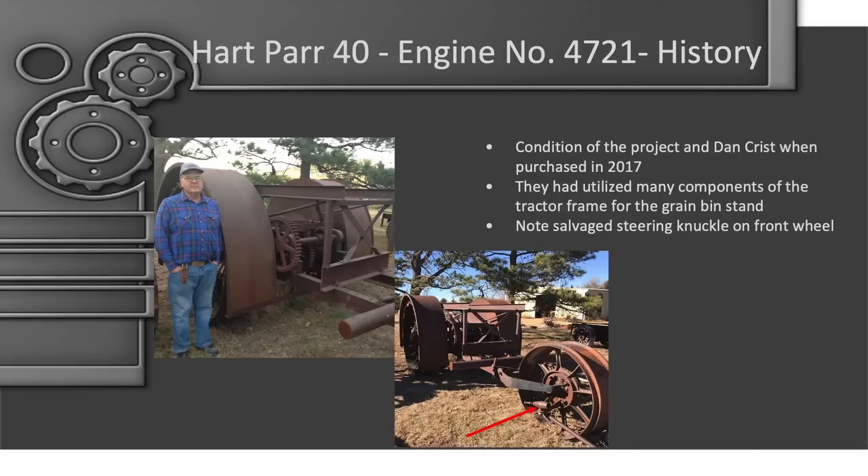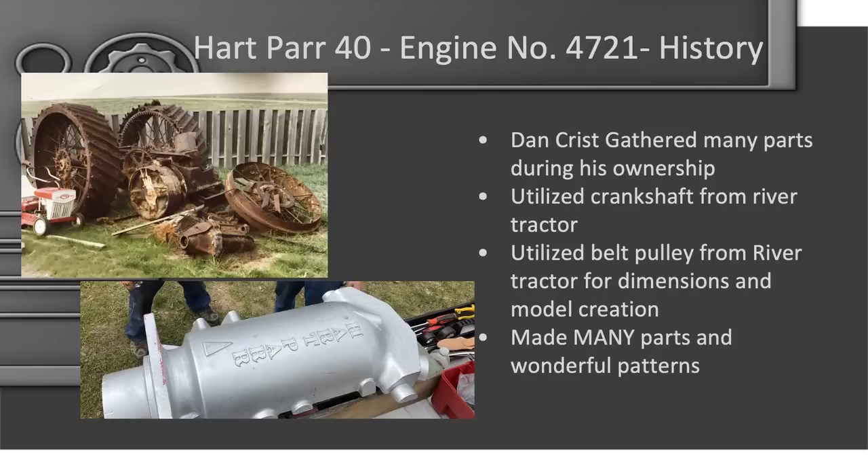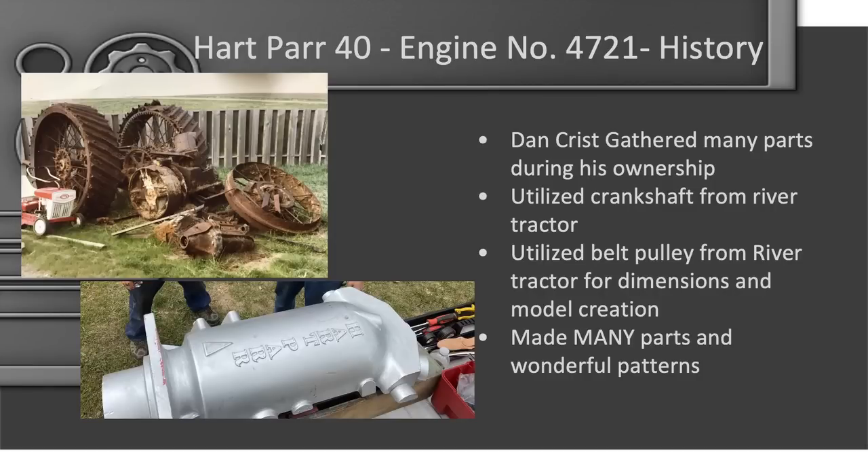It was 1969 when Dan bought the tractor, and he did a lot of work gathering parts. So it wasn't just a bare chassis like you saw earlier — he'd made a lot of patterns that we used. One key resource was pulling a tractor out of a river in South Dakota, which served as a pattern for a lot of the wood patterns that helped us get where we were. We also used the crankshaft out of that river tractor in the tractor you'll be seeing run here in a bit.